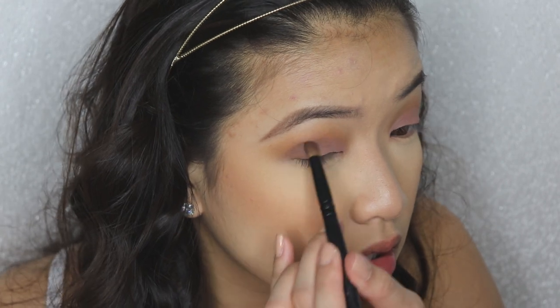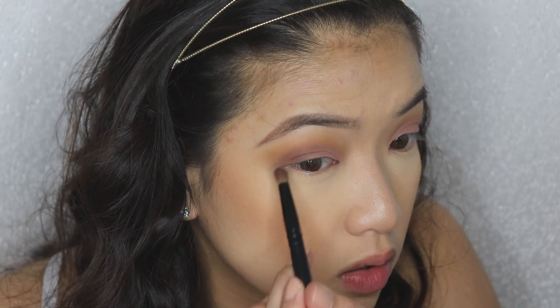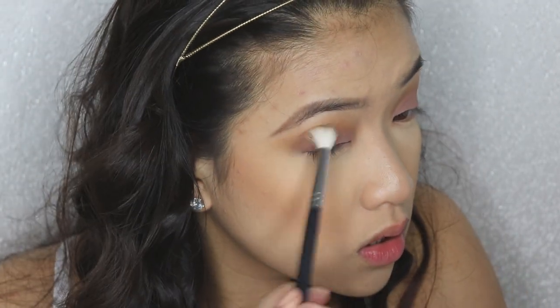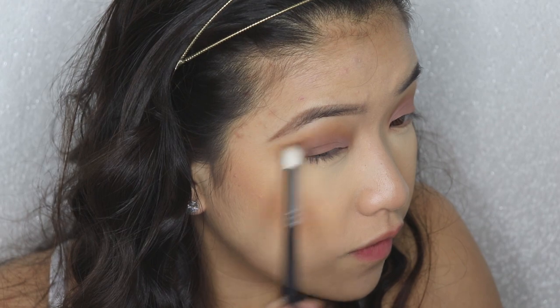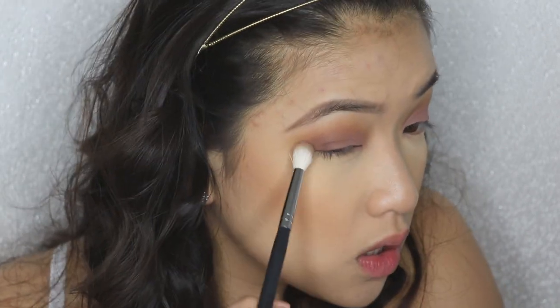Most people don't want the date to think 'oh she wears too much makeup' and then never see you again, ghost you, and you end up alone with 60 cats — unless you like cats, that's fine too! So I'm taking a clean blending brush and blending out that shadow to make sure it doesn't look chunky or muddy.